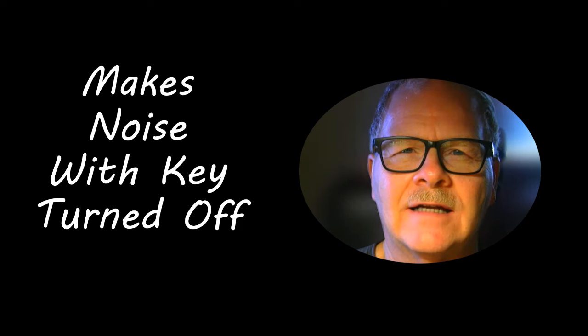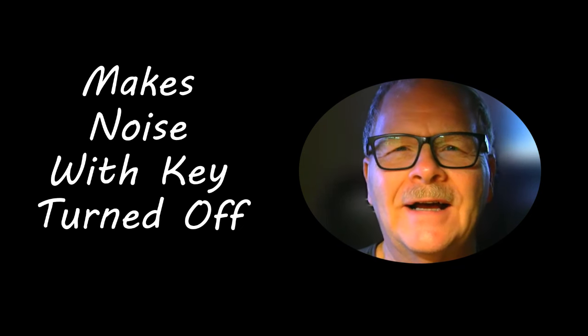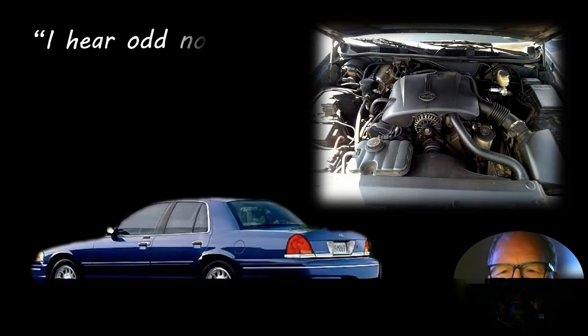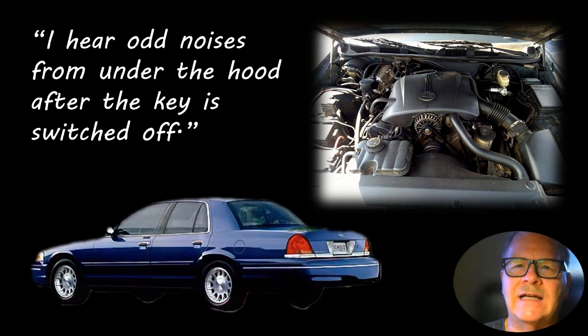Whenever it was good and hot it would diesel when you shut it off. When I saw that the injectors were still powered up, I realized what the problem was. This particular one — it was actually one of our college cars — had about 90,000 miles on it at the time. By the time we got rid of it at the college it had like 350,000 miles on it and still ran good.